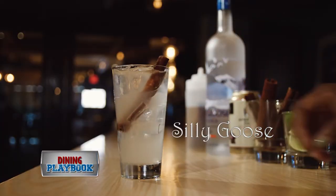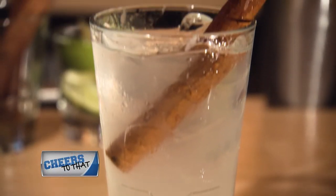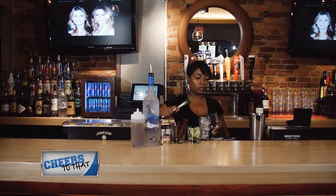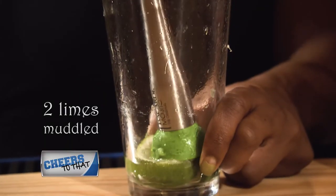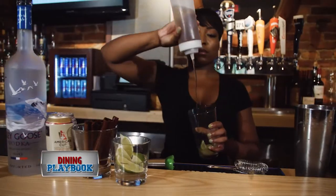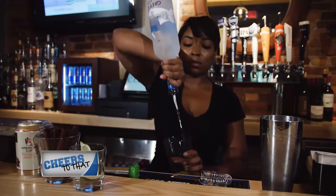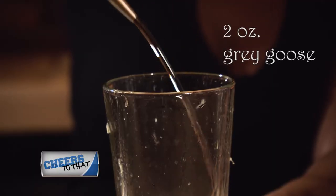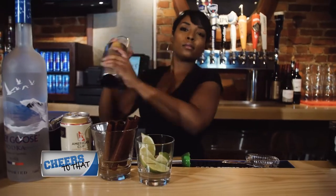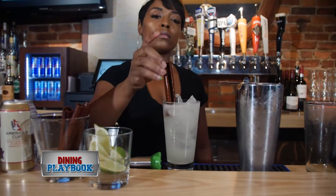Today we're going to be making the Silly Goose, which is one of my personal favorites and specialty cocktails that we make. We start off with muddling two limes, and we add the simple syrup, which is infused with cinnamon sticks — that's one ounce — and then we pour two ounces of Grey Goose. We shake it up on the rocks, with a cinnamon stick and ginger beer.